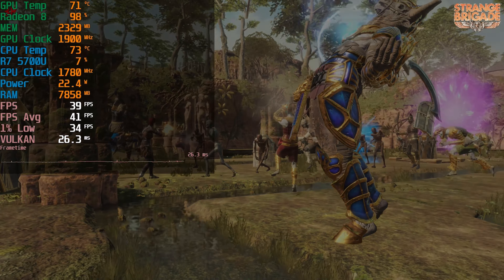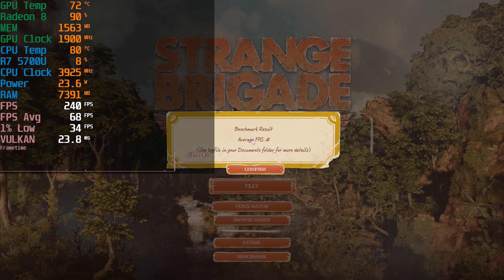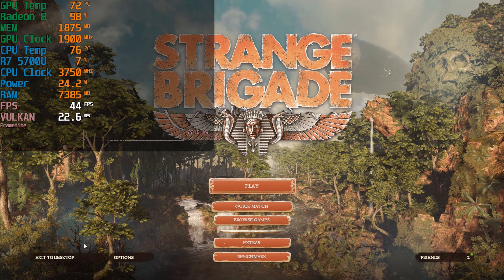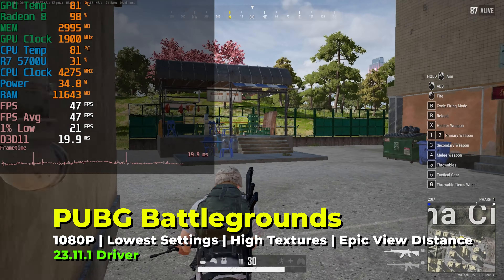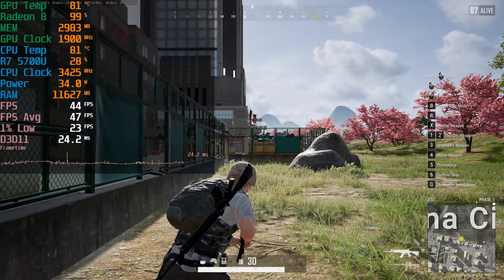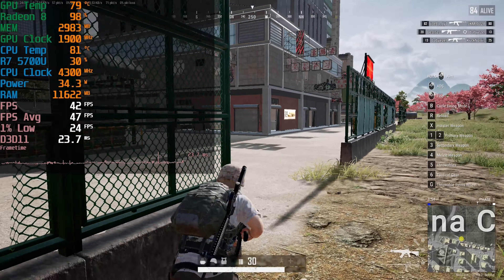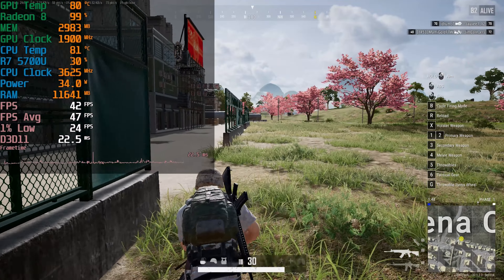There are FSR injectors out there that you can use, but one of the biggest downsides of those is the fact that UIs do not scale properly. What a lot of games that use FSR do is they actually will not affect the UI at all and will only upscale the actual gameplay itself without messing with any of the UI, so you don't get any blurriness to text or anything like that. The last game that I wanted to take a look at for this video is PUBG Battlegrounds, running with the lowest in-game graphics settings except for the textures set to high and the view distance set to epic.